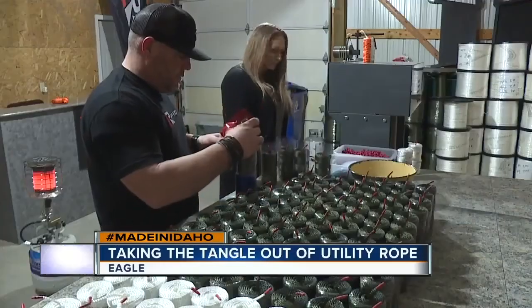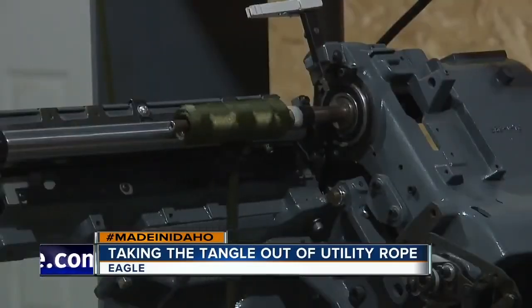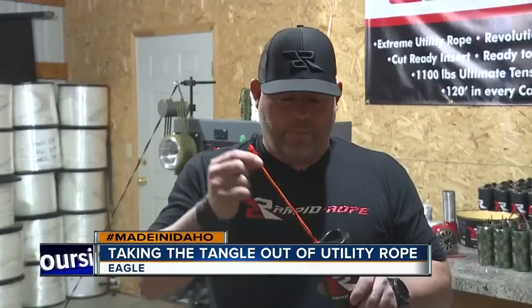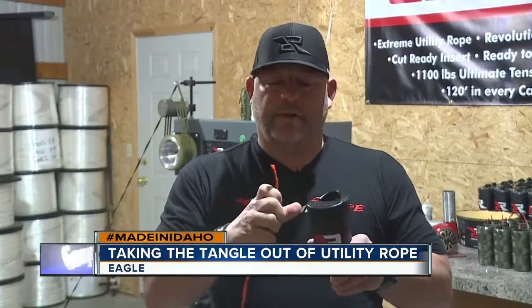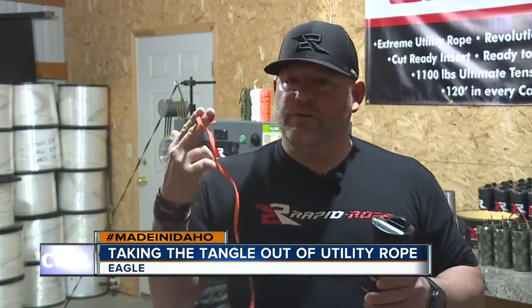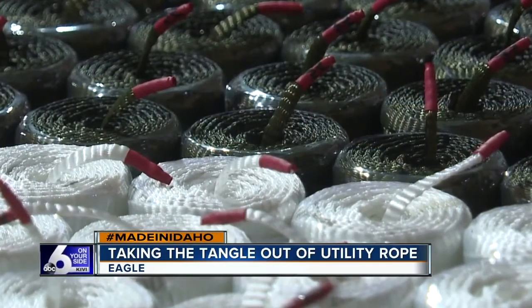Local entrepreneurs Chris and Jeannie Rogers are the inventors of Rapid Rope — tangle-free, extreme utility rope that comes in an efficient and easy-to-store canister. You simply pull out what you need, it has a little cut insert on top, just wrap it around, cuts it off, ready to pack for storage, and then you can use your rope as needed. But don't let the neat and tidy packaging fool you, as Chris says this rope is as tough as it gets.